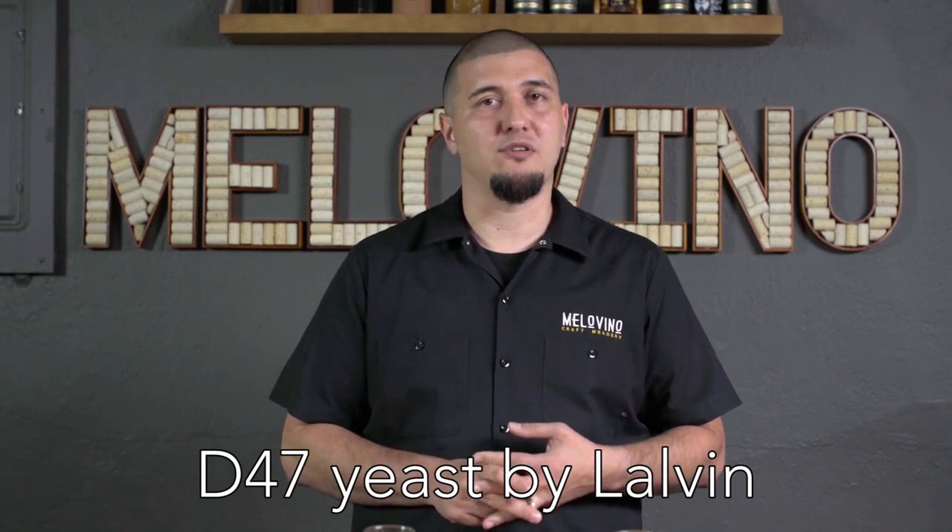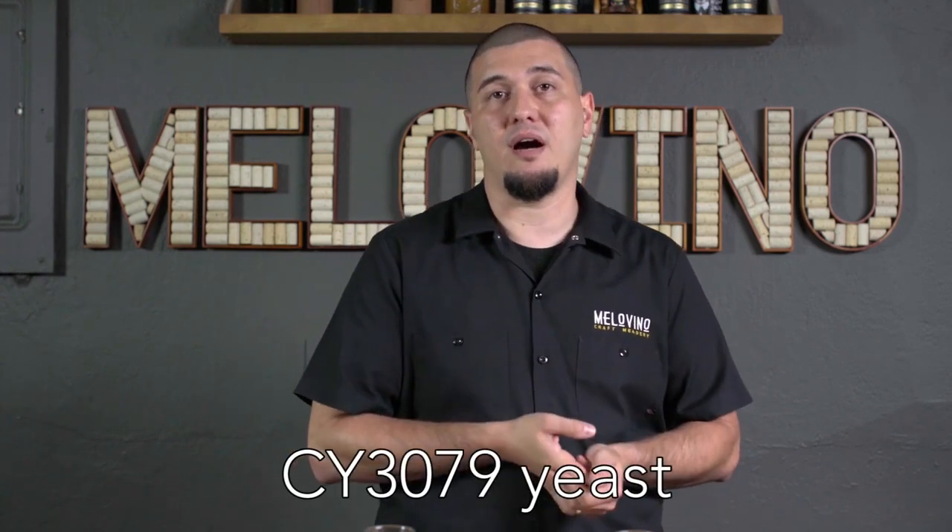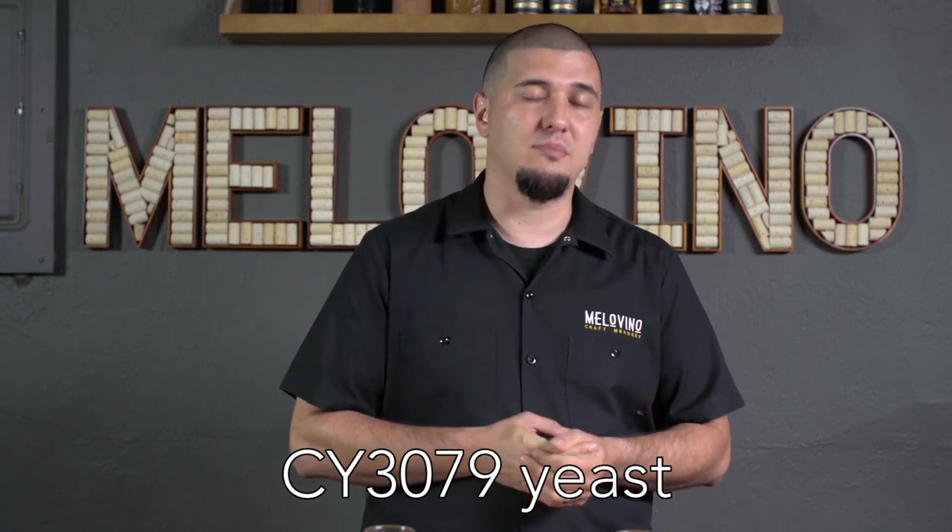Another great yeast selection would be D47, which provides almost an apple character to a traditional mead. CY3079 is also an interesting yeast — it's technically a Chardonnay yeast, which even on its own in a white grape wine will produce some really nice honey characters. In a mead you can get nice honey-buttery notes, even a little bit of pineapple character, especially with certain lighter honeys when you use CY3079.